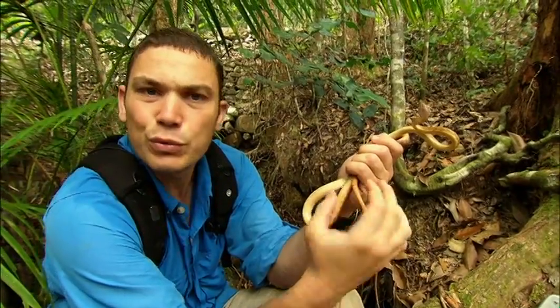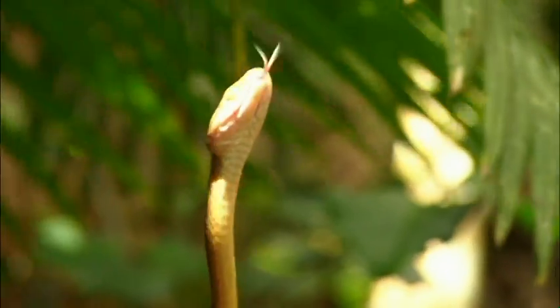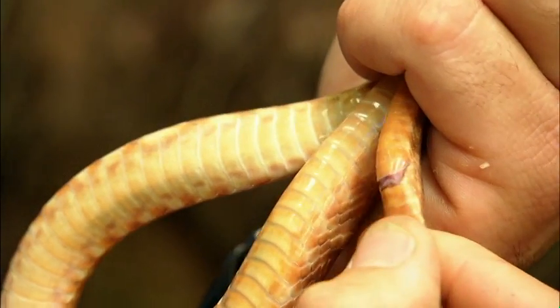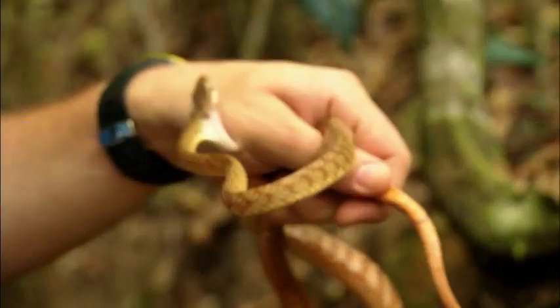With male snakes, they have two penises called hemipenes. The easiest way to identify if they're male or female is to put gentle pressure — you can actually evert them. It's called popping. There's one. He just tagged me.